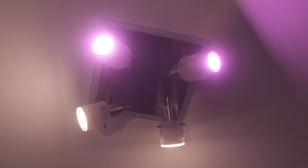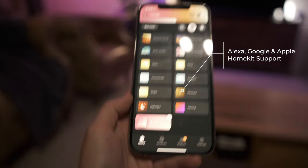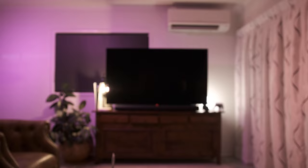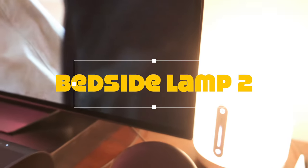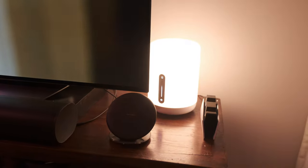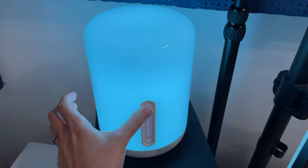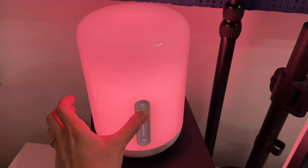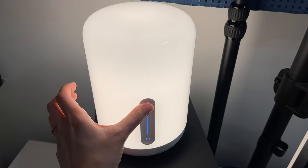Another great thing about the Hue system is the app, which lets you control the lights depending on your activity using presets. Hue also has Alexa support and Apple HomeKit support, so you can control your lights by voice if you don't want to use the app. I also have a Xiaomi lamp here — it's relatively inexpensive and adds great colors to the setup. You can see the range of colors it has, adjust the intensity, or just use warm or white light.